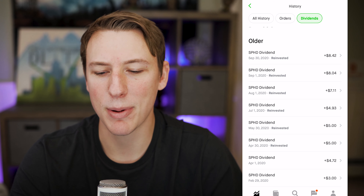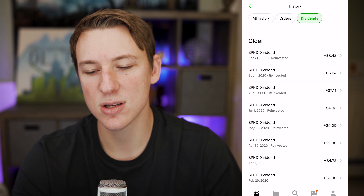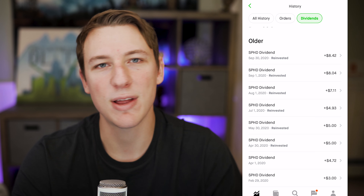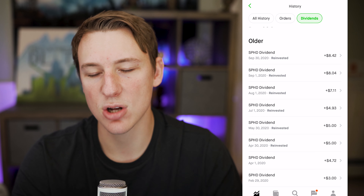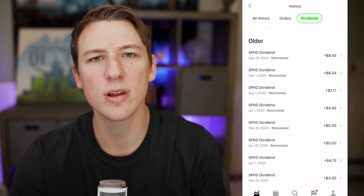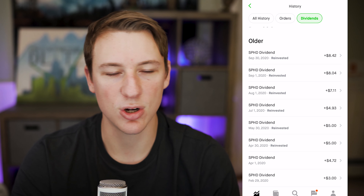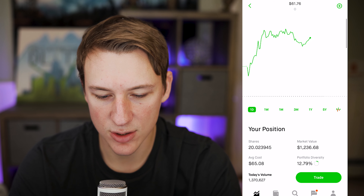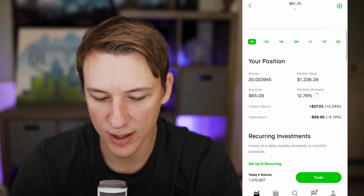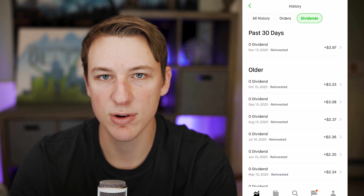SPHD is my biggest holding — this is an ETF that focuses on high dividend, low volatility stocks. I talk about this in pretty much all my videos because yes, it is my very favorite investment. If I look at the dividend history, I get around $8.30 every single month. You can see it steadily increased with the shares I've been holding — originally $3, then $4, $5, $7, $8, and so on. This is going to continue to increase as I invest more in SPHD. It's recurring — it comes in every single month and I never have to think twice about it. Anytime I'm paid these dividends I reinvest them back into different companies, or often back into the same exact company because it automatically does it — I don't have to think about when the dividend pay dates are.